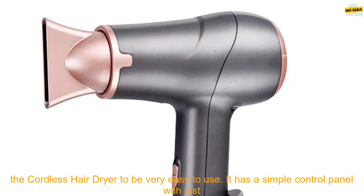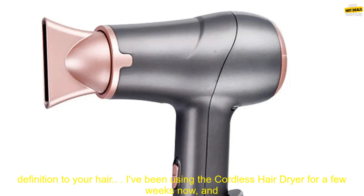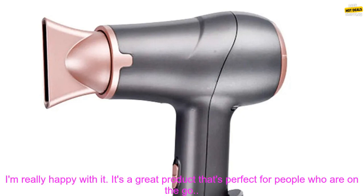I found the cordless hair dryer to be very easy to use. It has a simple control panel with just a few buttons. The dryer also comes with a diffuser attachment, which is great for adding volume and definition to your hair. I've been using the cordless hair dryer for a few weeks now.